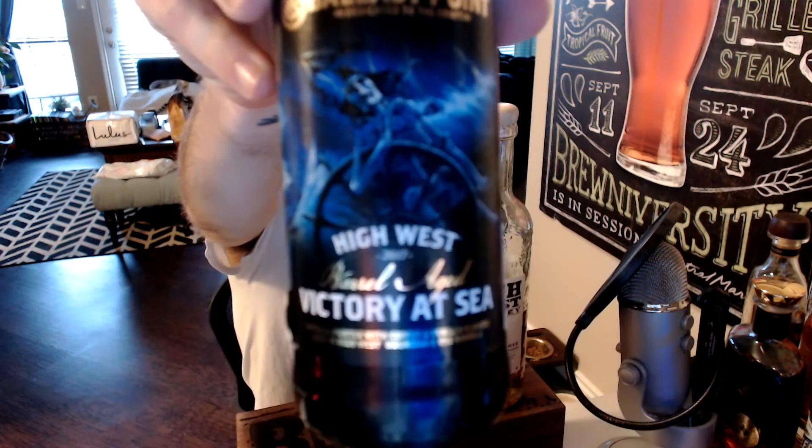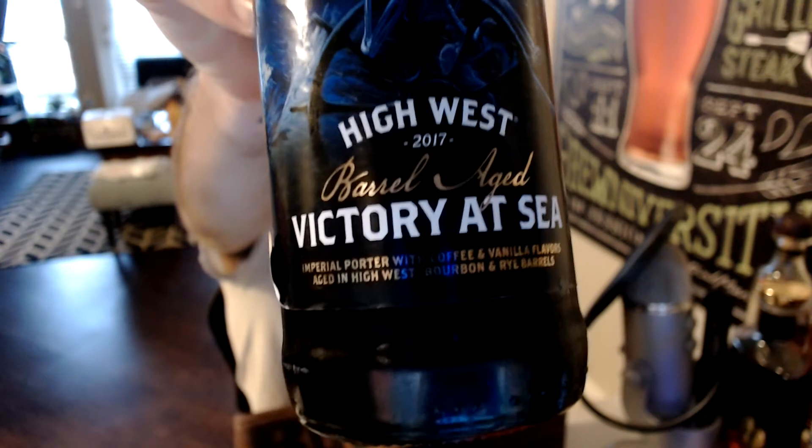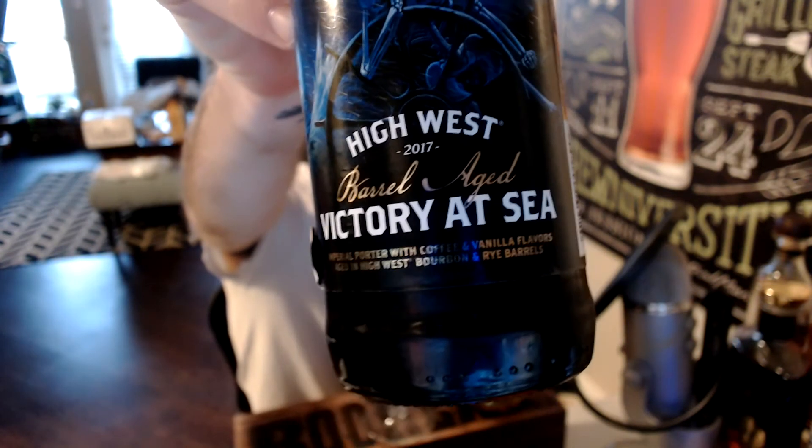Today we'll be looking at Ballast Point's High West Barrel Aged Victory at Sea. This is the 2017 vintage — an Imperial Porter with Coffee, Vanilla, and aged in High West Bourbon and Rye Barrels.